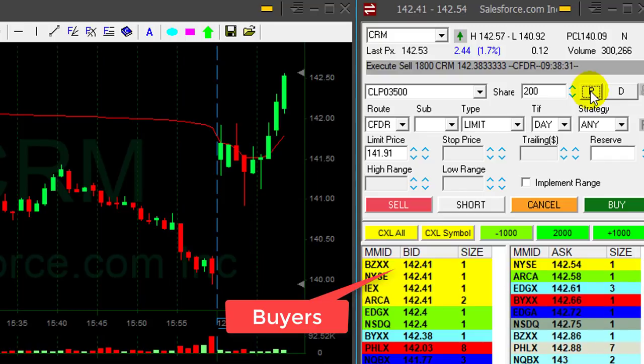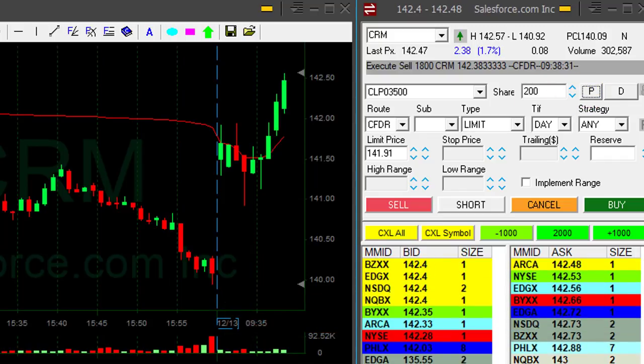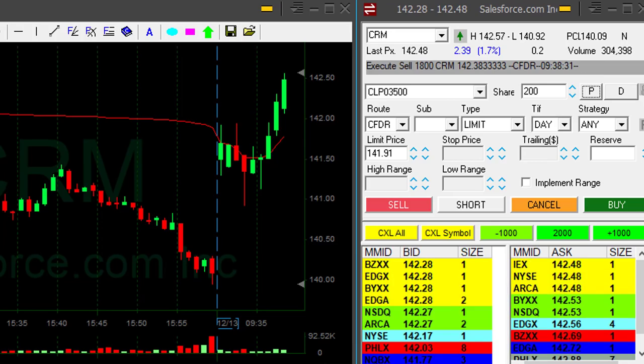Just left 200 shares, and I hope for some more continuation. It was a nice second trade for me.